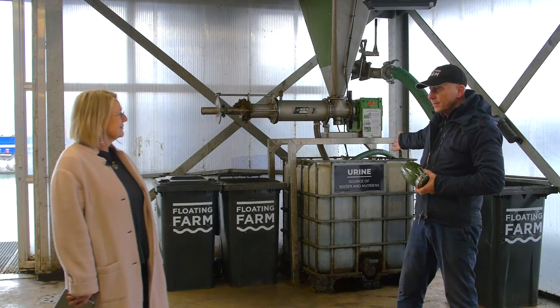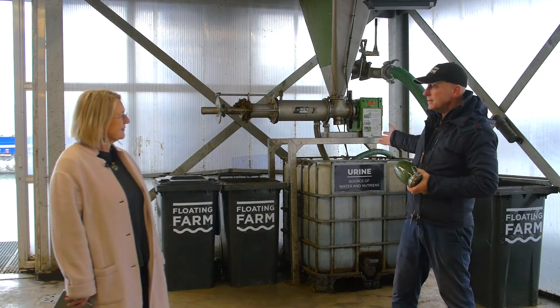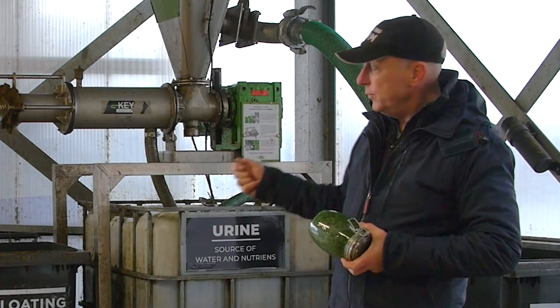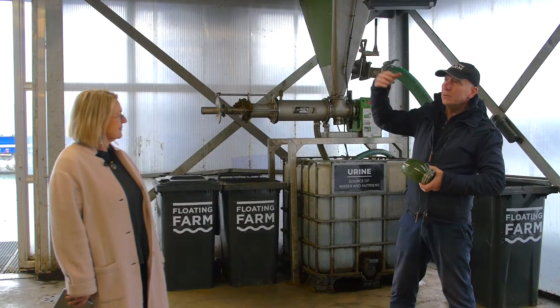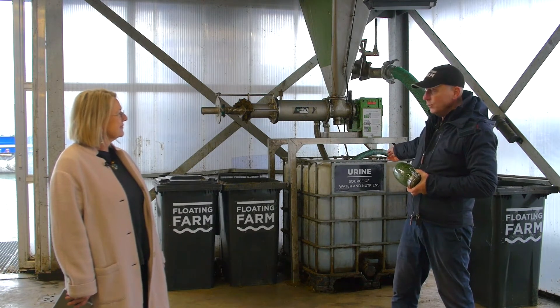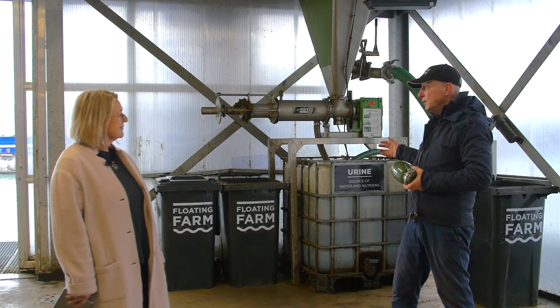We also have urine, which contains 85% water and some interesting nutrients. It would be a terrific project if within the water mining project we could extract water from the urine and reuse it — perhaps as drinking water for the cows or processing water for the floors.